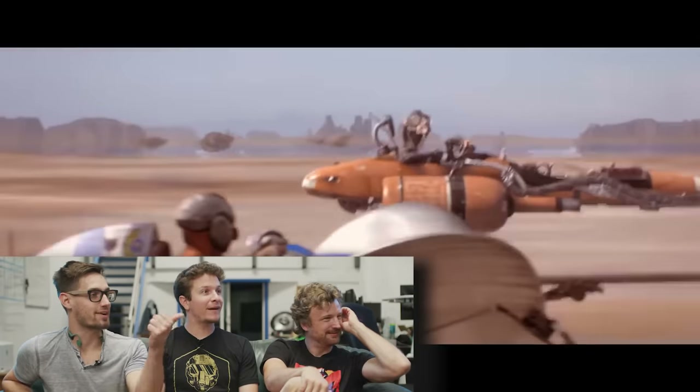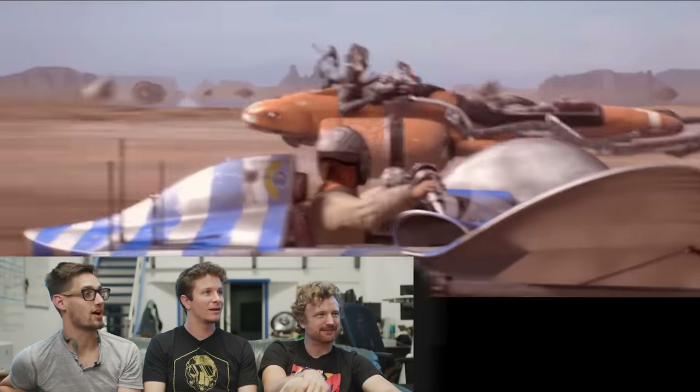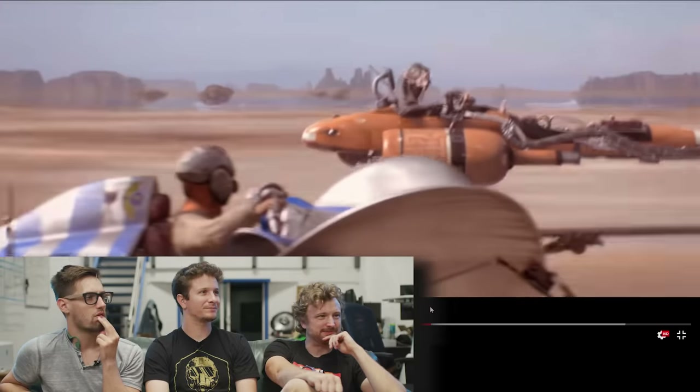That shot looks so good — the mirage effect! They had the mirage effect in that. The mirage effect is basically the heat of the ground gets hot enough that it starts acting like a reflective mirror, and it's such a hard thing to simulate. You just have to be an artist about it. Even now, there's not a shader you can just turn on for the mirage effect. That looks so good. They spent a lot of time on that sequence, that's for sure.